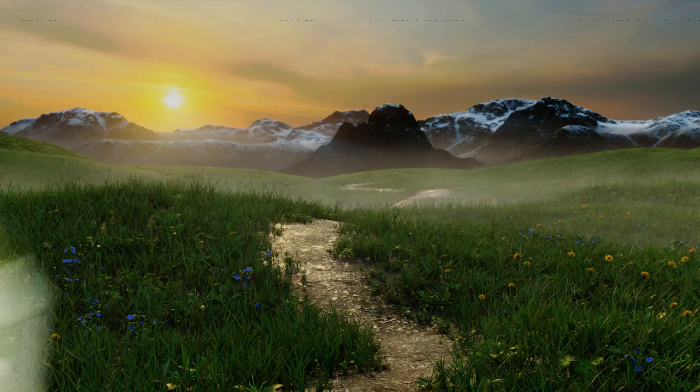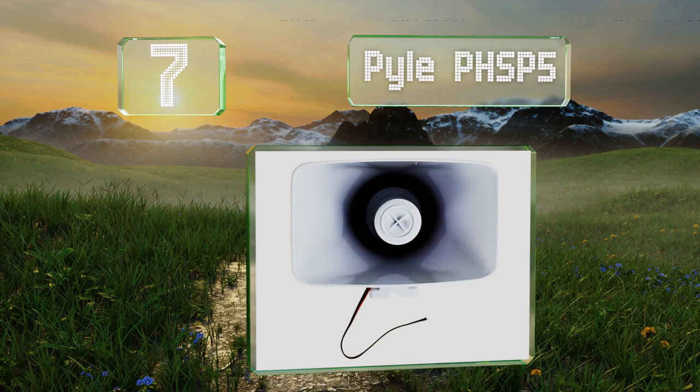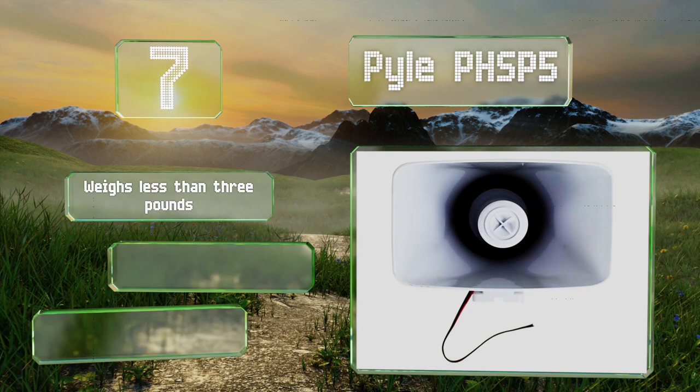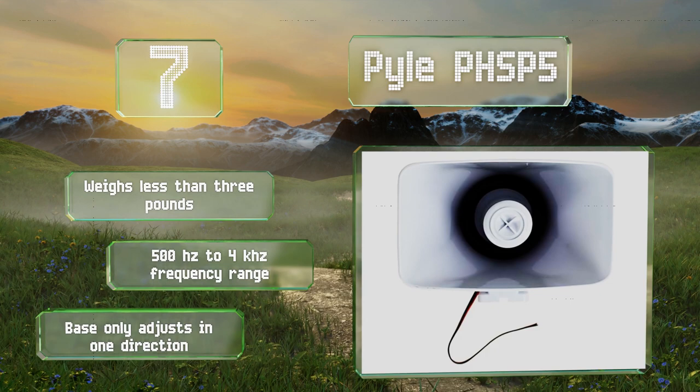At number 7, the 8-ohm Pyle PHS-P5 puts out a lot more sound than you'd expect from such an affordable choice, with a claimed power tolerance of up to 65 watts. It includes a mounting bracket and fasteners and works well enough for playing music through. It weighs less than 3 pounds and offers a frequency range of 500 Hz to 4 kHz, but the base only adjusts in one direction.